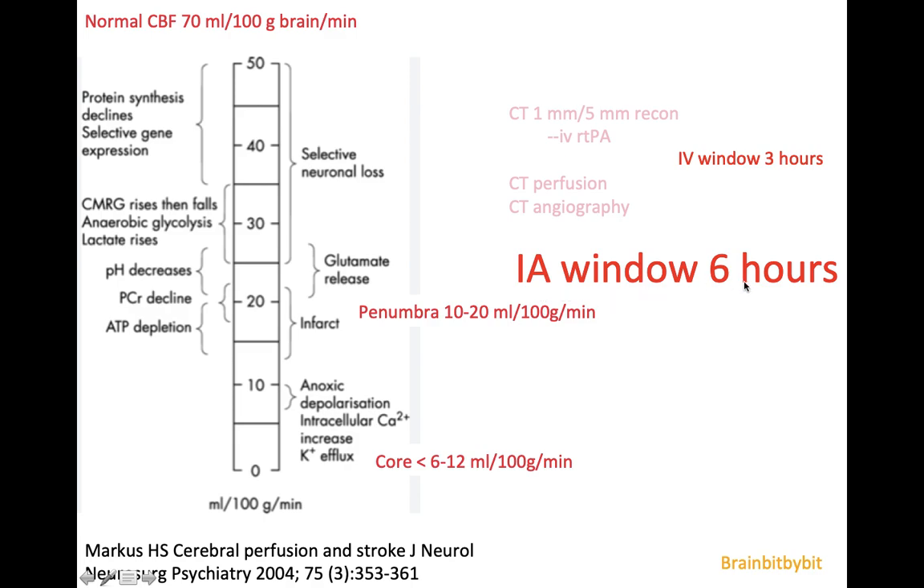When we do imaging in stroke nowadays, there is first a non-contrast CT. If there's no hemorrhage, the neurologist can give intravenous thrombolysis already. Then there are CT perfusion and CT angiography: CT perfusion determines the core and the penumbra of the infarction, and CT angiography determines the location of the occlusion for the interventional radiologist. If the core is small and the penumbra is large, it is useful to proceed with intra-arterial thrombolysis. If there is only core, there is not much to save and the risks don't outweigh the benefits.